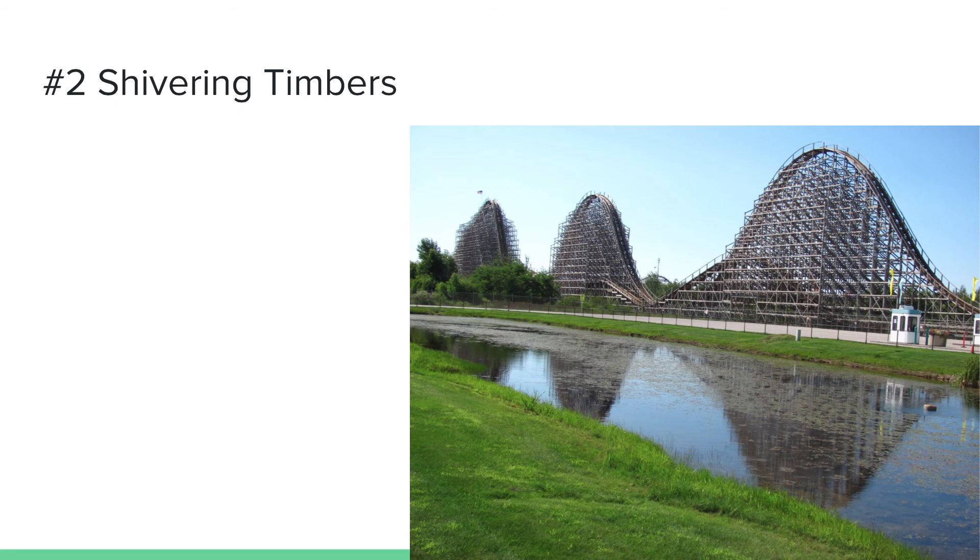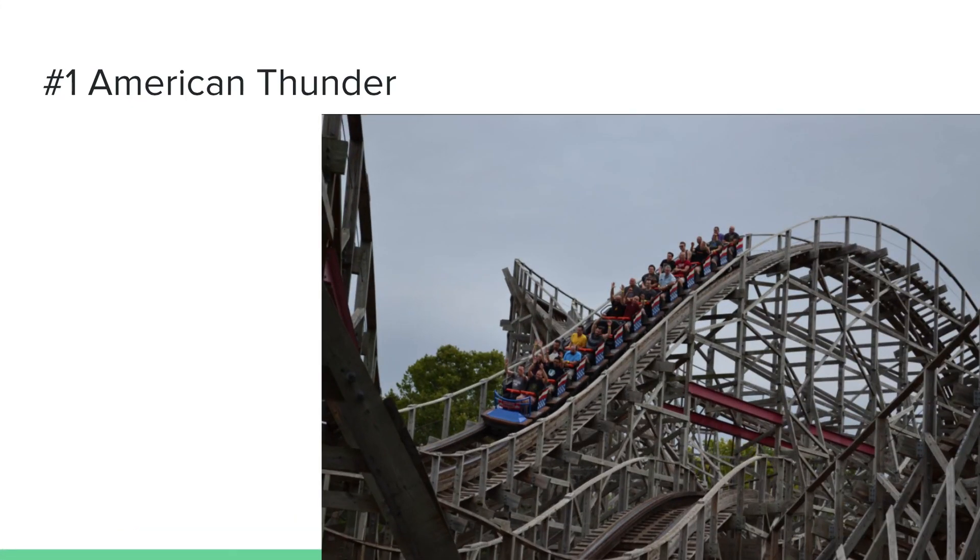Number 1 is American Thunder at Six Flags St. Louis. I think Six Flags St. Louis is the most underrated Six Flags park besides Six Flags Over Georgia. American Thunder is one of the best GCIs — it's super intense, has amazing ejector airtime, and it feels like a steel coaster when it comes to smoothness, even though it's wooden. The drop is intense and I really like riding it in the back row. Definitely ride this when you're at Six Flags St. Louis — it's the best coaster there and the most underrated coaster I've ridden. Thank you for watching, stay tuned for more videos.